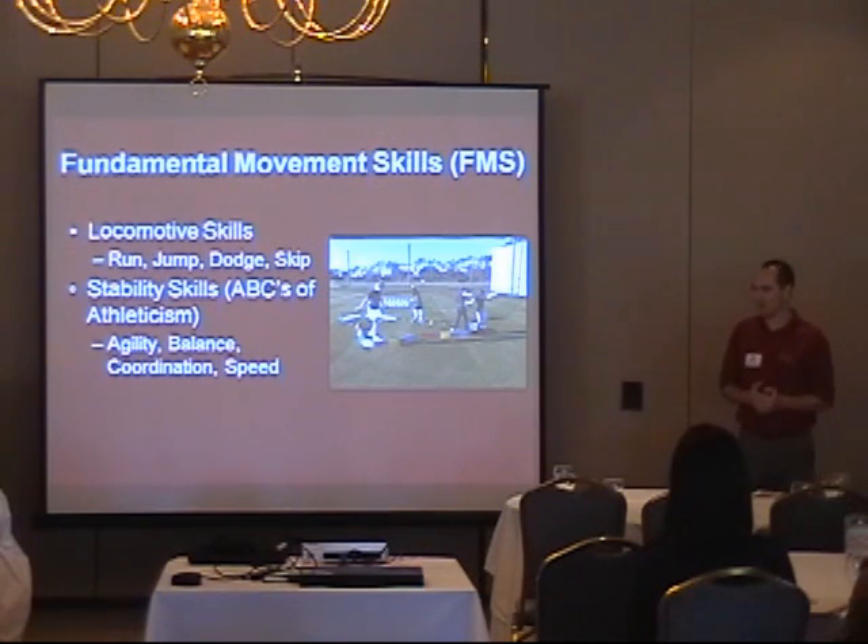Coordination and speed are big key factors that, when you're thinking about golf, you're probably asking why this is important — I don't have to run after my ball when I hit it. But when you think of speed, agility, and balance, they're all very key components in the rotational movements of the golf swing. It's important that we develop these skills.